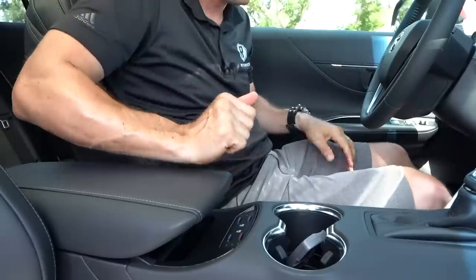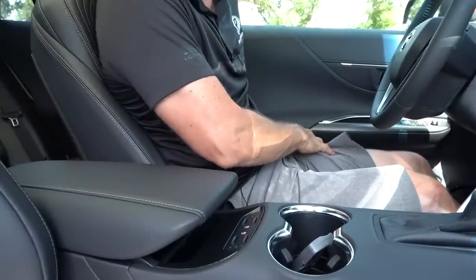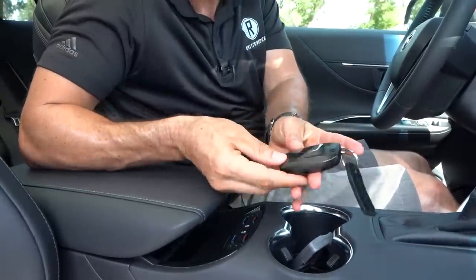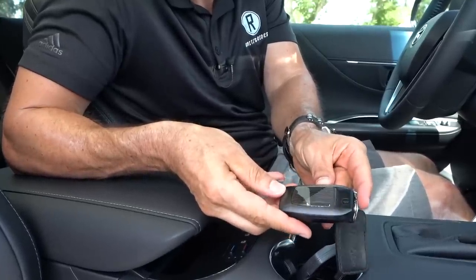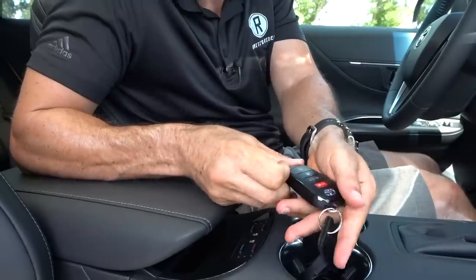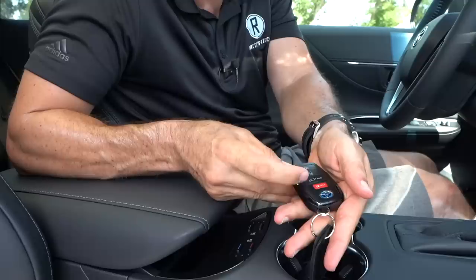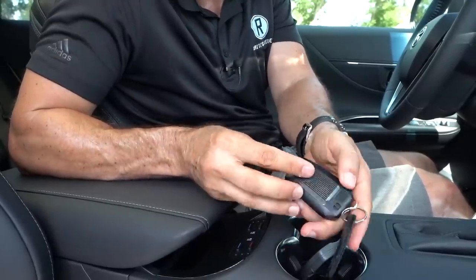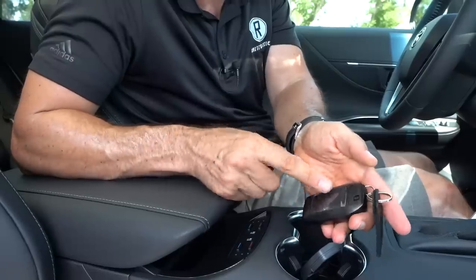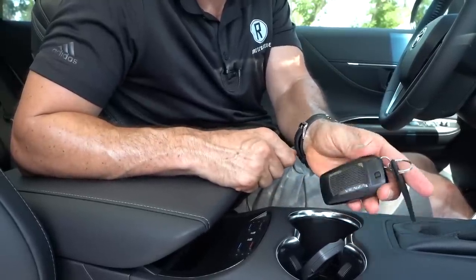Here's the key fob for the new Venza. It says Venza on it, and on the back you have your Toyota hybrid badge, panic button, rear hatch pop, and lock and unlock. Still a little on the plastic side, but better than what I've seen from Toyota on other models — so that's a nice touch.